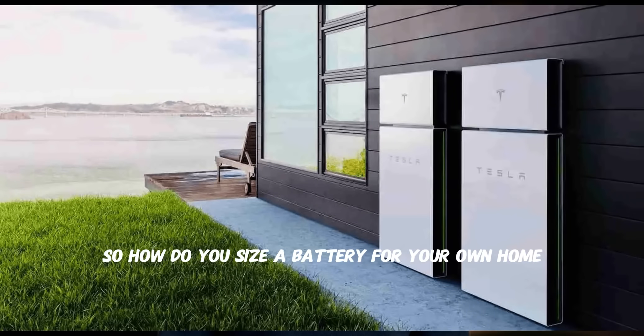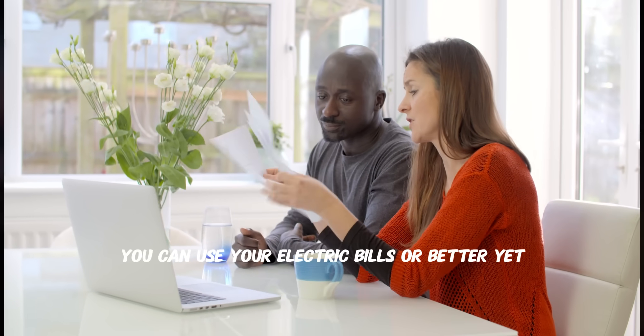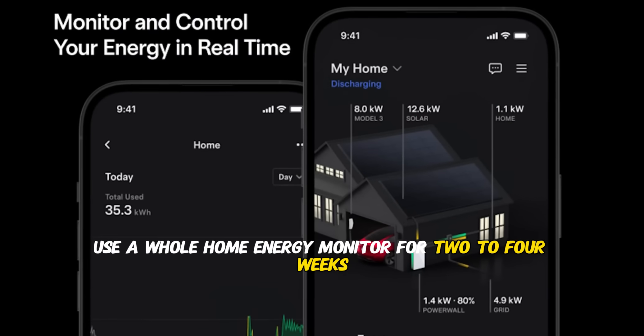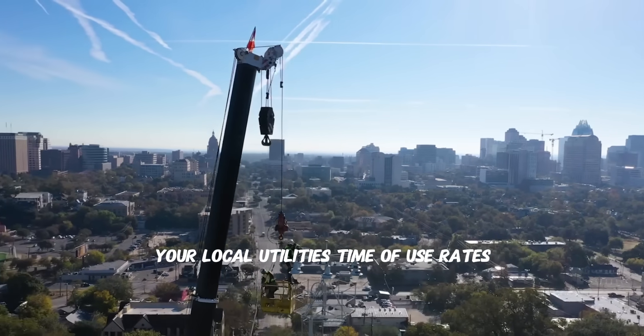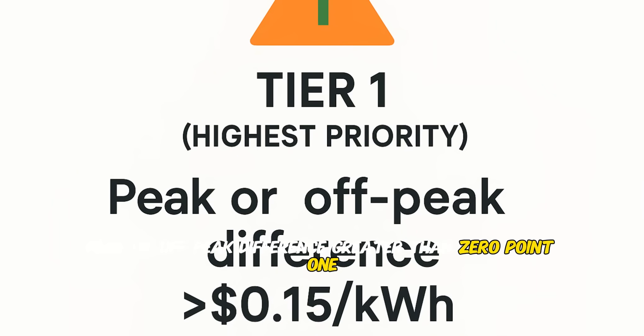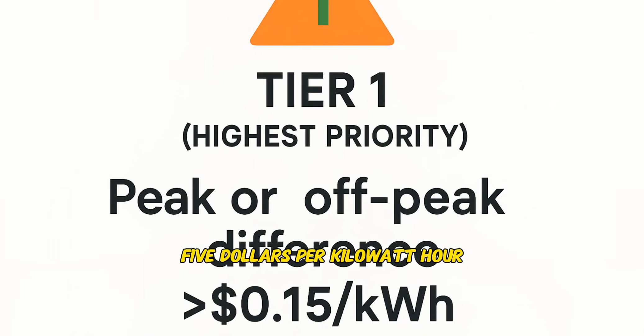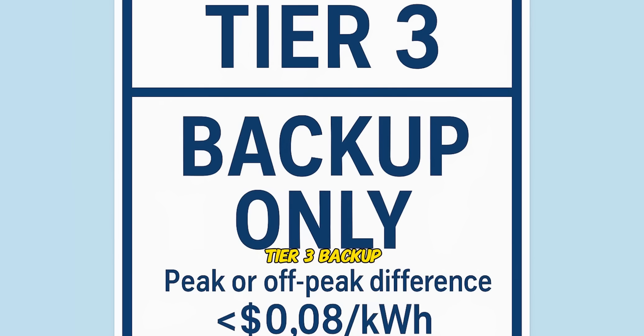So how do you size a battery for your own home? Step one: find your average daily energy use from your electric bills, or better yet, use a whole-home energy monitor for two to four weeks. Step two: understand your utility's rate structure. Your local utility's time-of-use rates determine whether batteries make financial sense. Tier one — highest priority: peak/off-peak difference greater than $0.15 per kilowatt hour. Tier two — good candidate: difference of $0.08 to $0.15. Tier three — backup only: difference less than $0.08 per kilowatt hour.